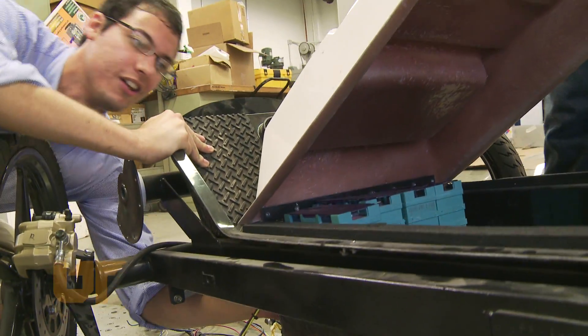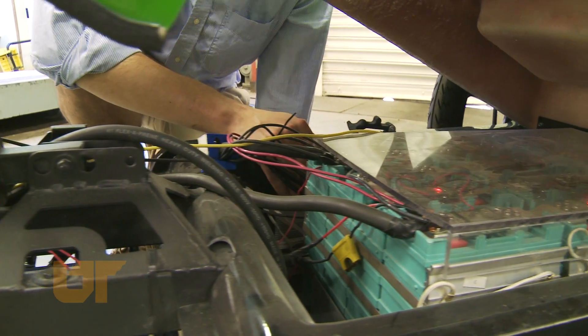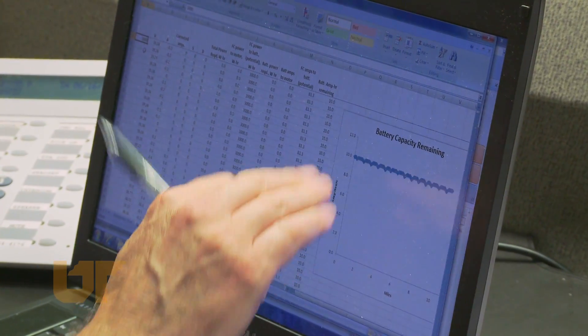Students did the building — all the welding, the circuitry, the research, and the sustainability analysis that went along with comparing electricity versus hydrogen versus gasoline. All students.